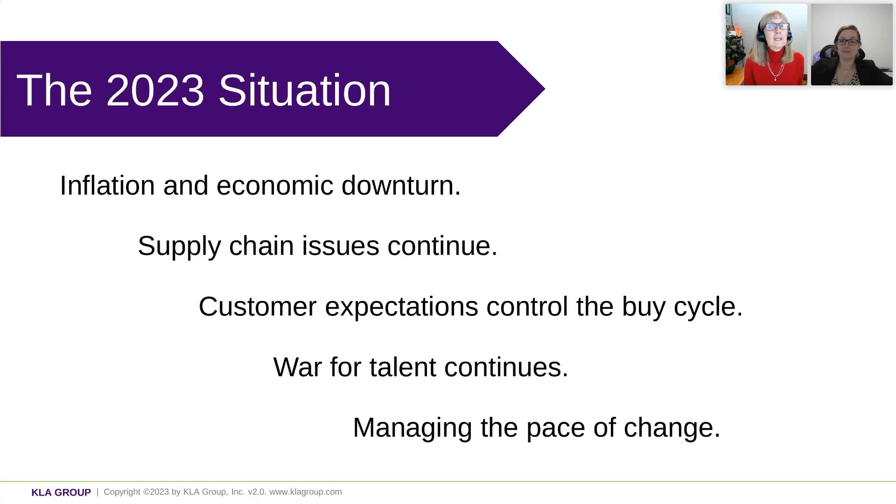The supply chain issues are getting better, but they're still continuing. The war for talent continues, and that also impacts the supply chain because part of the issue is there aren't the people in the supply chain. Customer expectations are controlling the buy cycle. The more that they control it, the more you're going to find yourself having to sell value against price, which means from a marketing perspective, you have to set your sales team up to address the price concern by demonstrating value and your differentiation. So know that sales is really relying on you to talk about the value that you provide and reset those customer expectations.